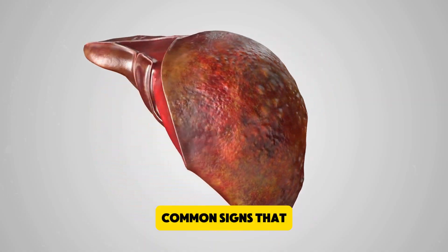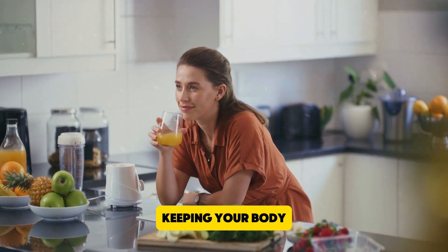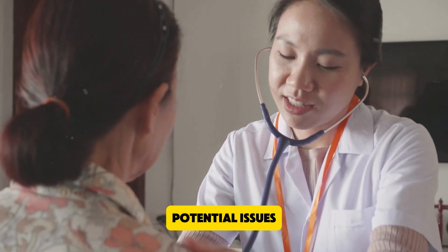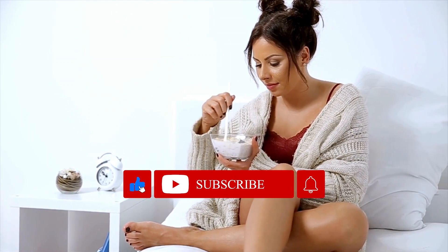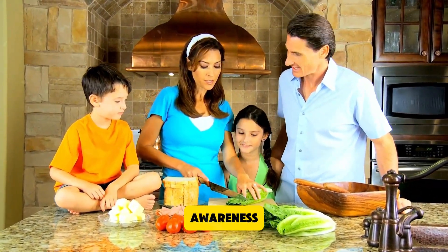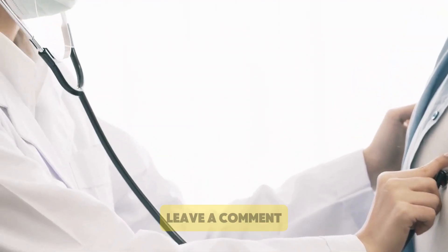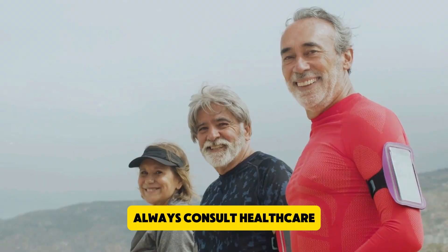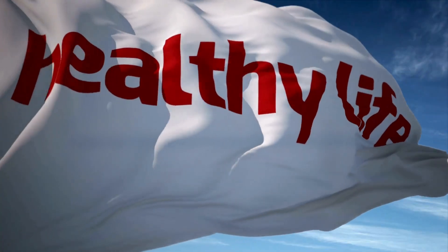And there you have it — 5 common signs that you may be developing liver problems. Your liver is a vital organ that plays a crucial role in keeping your body healthy. By recognizing these symptoms early, you can take action to address potential issues and maintain your liver's health. If you found this video helpful, please give it a thumbs up and don't forget to subscribe to our channel for more health tips and information. Share this video with your friends and family to help spread awareness about the importance of liver health. If you have any questions or personal experiences to share, leave a comment below — we'd love to hear from you. Take care and remember to always consult a healthcare professional if you have any concerns about your liver or overall health. Thanks for watching and we'll see you in the next video.